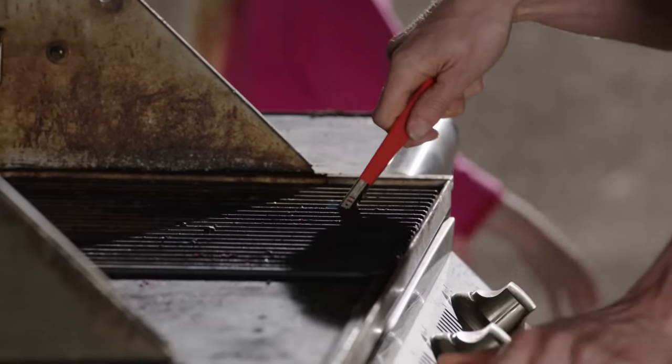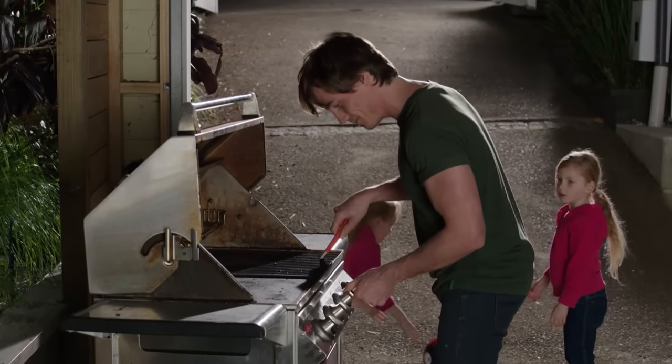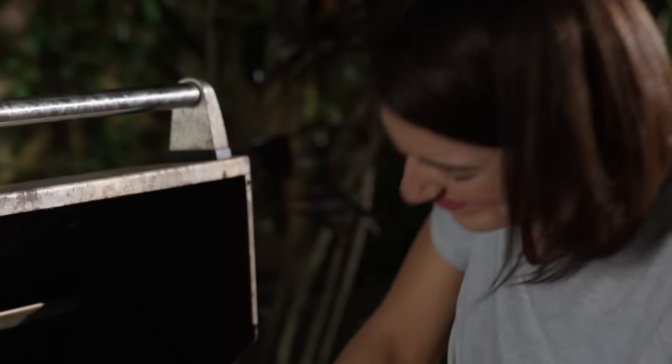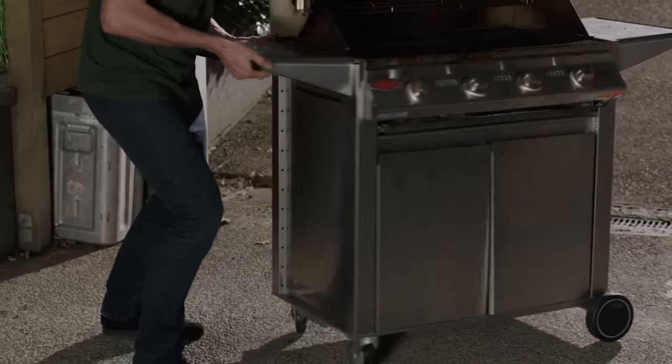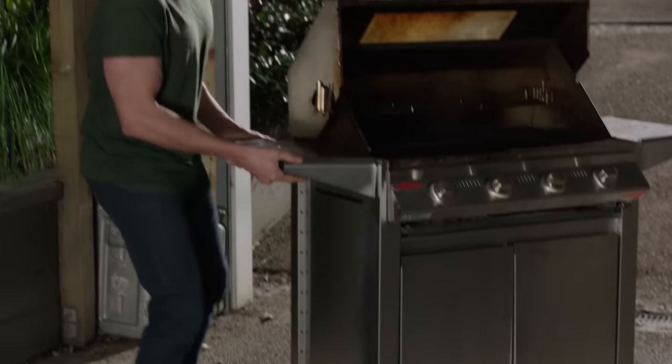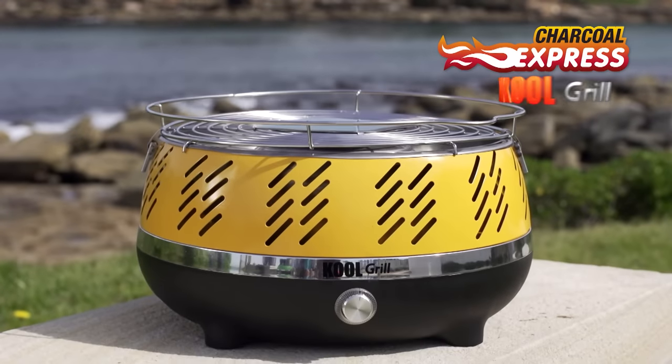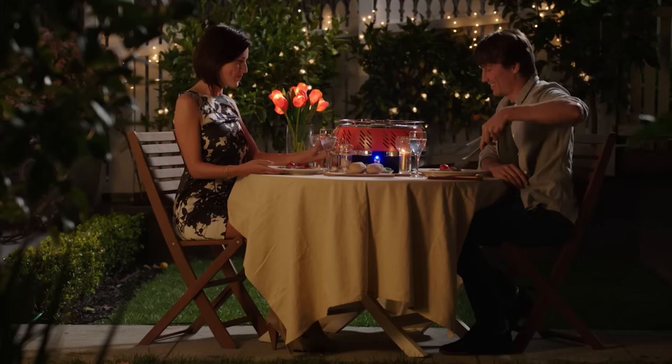Everyone loves the fun, excitement, smells and taste of barbecuing. But gas barbecues can be dangerous. You've got to watch the kids at all times. Plus scrubbing those filthy grills is a real hassle. And if your barbecue is like most, it's enormous — you can never take the party on the road. Well now you can with the all-new Go Anywhere, Cook Anywhere Cool Grill.